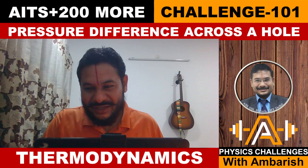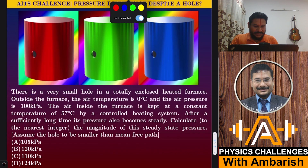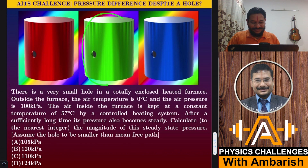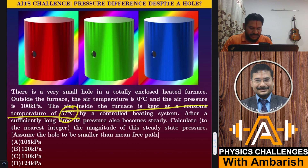So here's the problem. There is a very small hole in a totally enclosed heated furnace. Outside the heated furnace, the air temperature is zero degrees Celsius. Inside the furnace, the temperature is 57 degrees Celsius. The air pressure outside is 100 kilopascals. The air inside the furnace is kept at a constant temperature of 57 degrees Celsius by a controlled heating system.